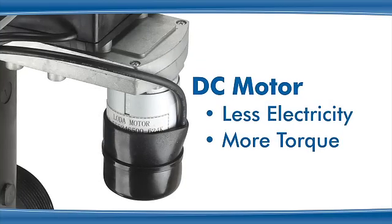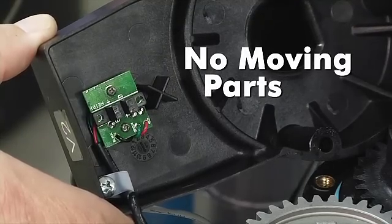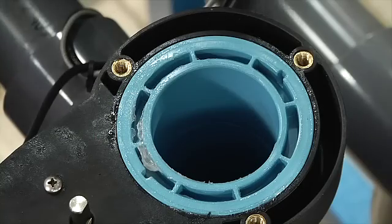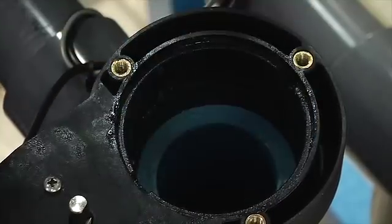The DC motor uses less electricity and provides more torque, so the piston is less likely to get stuck in a specific position compared to an AC motor. The optical position sensor has no moving parts, which means less wear compared to a conventional mechanical switch. The valve sleeves provide a smooth sealing surface and guide the piston travel, and are designed to minimize wear on the o-ring and for ease of service.